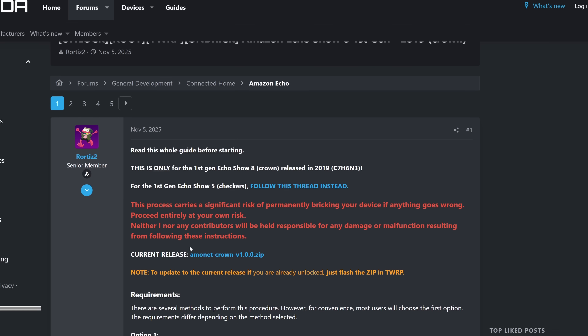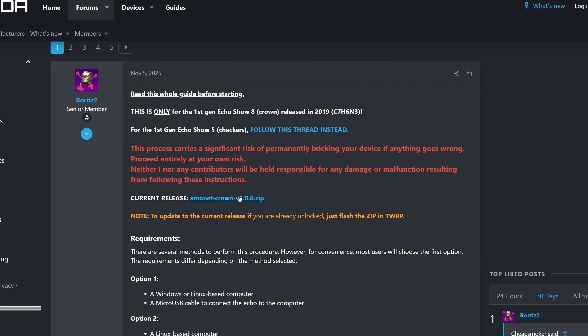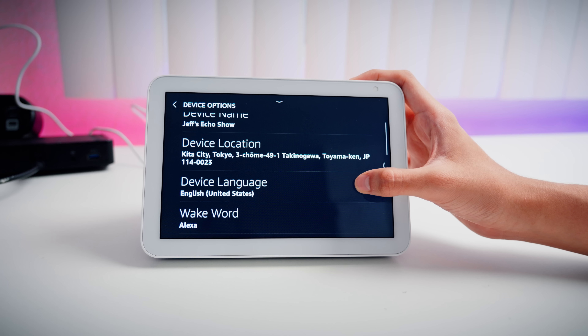And remember, this could be patched up at any time, so instead of leaving a comment asking if this still works on X firmware or whatever, check the description first, read the forum link — it'll have all the up-to-date information you need. And maybe subscribe while you're down there too, we're like two steps away from hitting 400k.